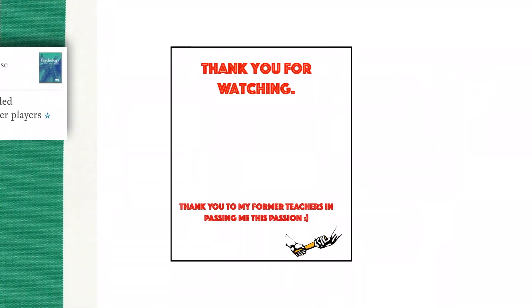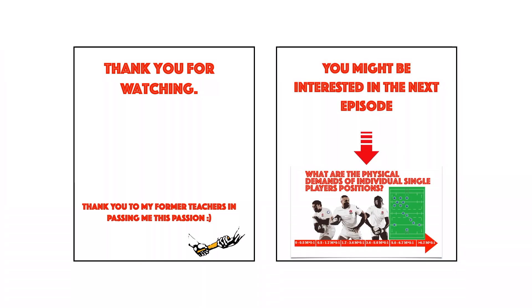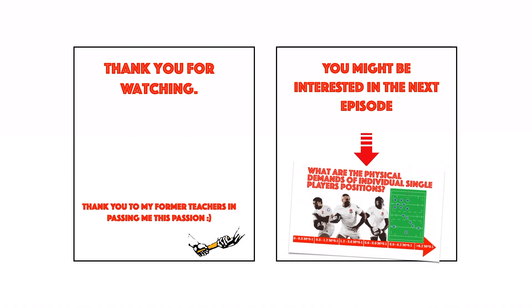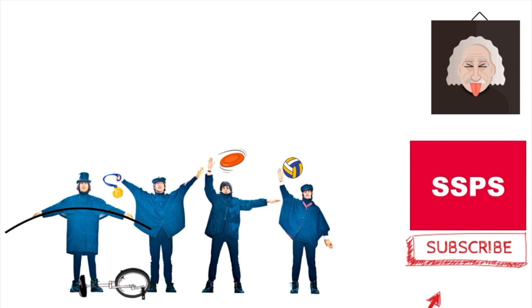If you would like to know more about this topic, you can find related research in the description below. If you found the video useful and would like to help with the content, please subscribe to the channel and leave a comment below about your favorite research. Thank you for watching and goodbye.